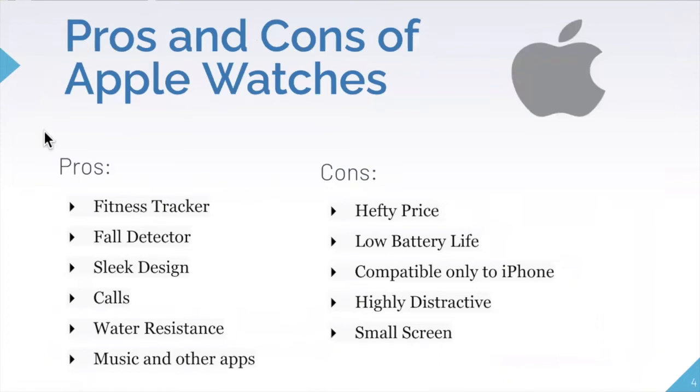Now there are some pros and cons of Apple Watches, as there are with any product. The pros are that it offers a fitness tracker, fall detection, a sleek and aesthetically pleasing design, the ability to receive calls, water resistance, and even music and other apps.